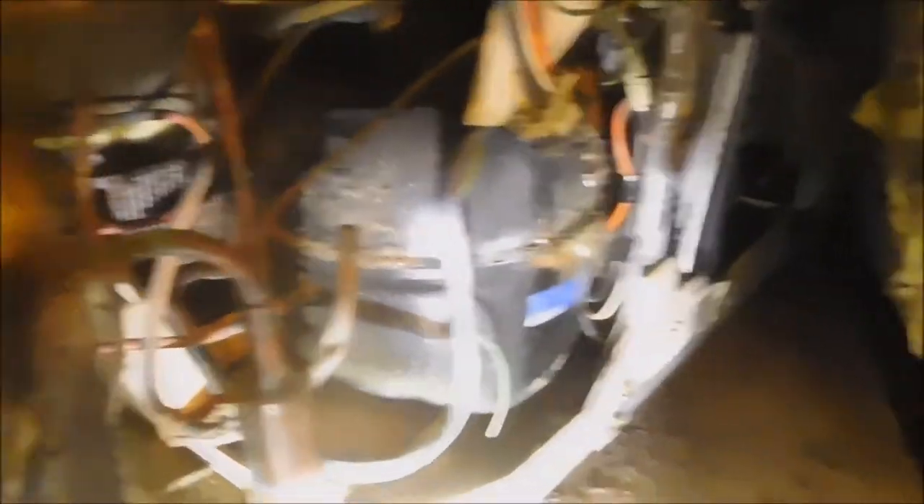Those coils in there look pretty rusty. So because this thing's running and it doesn't get cold, it's got major problems.